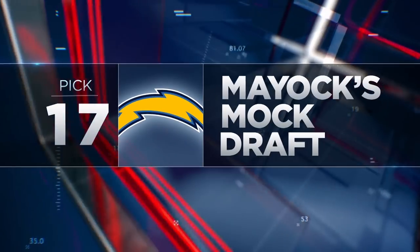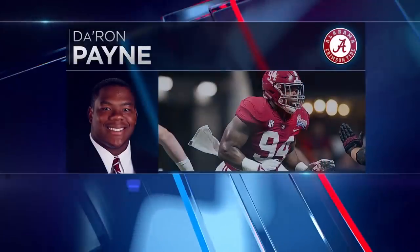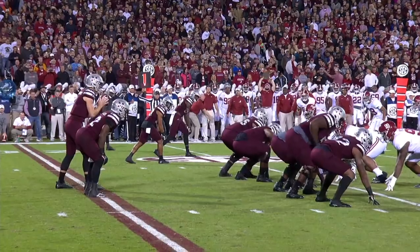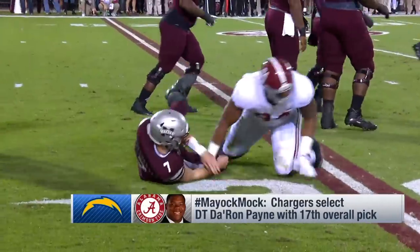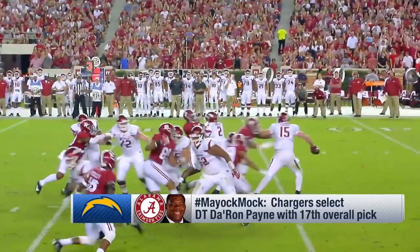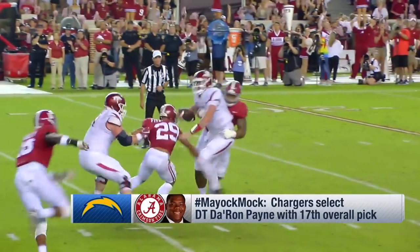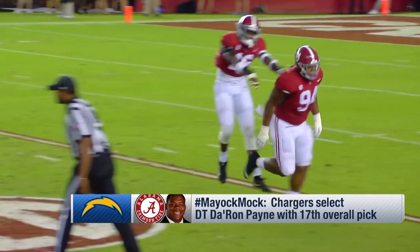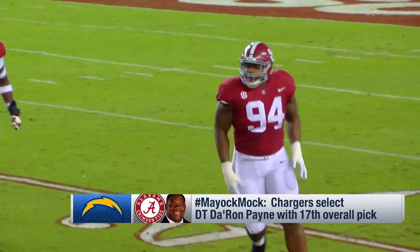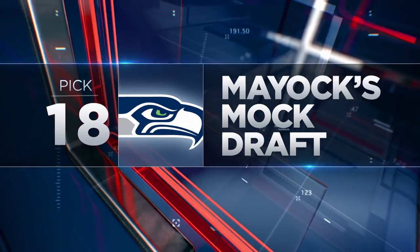Pick number 17 — the Los Angeles Chargers need to stop the run, and Daron Payne from Alabama is up there with Vita Vea as the best run stopper in this draft. 6'2.5", 311 pounds, ran 4.95. He's got a little more twitch for a big guy than people think. Remember Corey Liuget's four-game suspension, Brandon Mebane is 33 years old. Payne also has some potential pass rush upside. I thought his best game was the national championship game against Georgia.